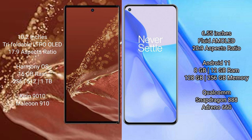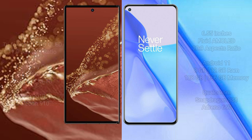The Huawei Mate XT Ultimate comes with 16GB RAM and 256GB, 512GB, or 1TB internal storage, powered by the Kirin 9010 processor and GPU 910. The OnePlus 9 comes with 8GB or 12GB RAM and 128GB or 256GB internal storage, powered by the Qualcomm Snapdragon 888 processor and Adreno 660 GPU.